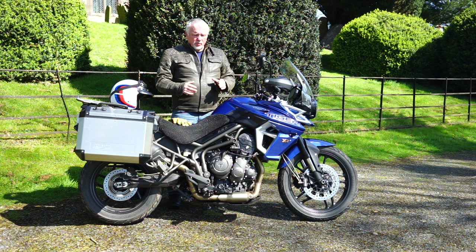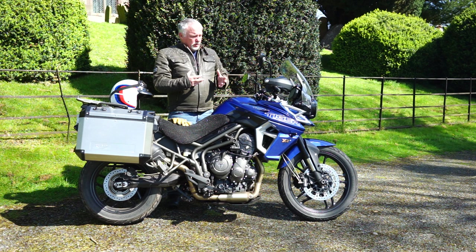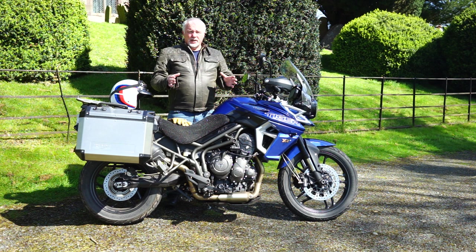I'm going to tell you why I like this bike, why I prefer it over the GT Pro and the 850s, and why I think it offers the best of both worlds. So first, let's talk about the looks.